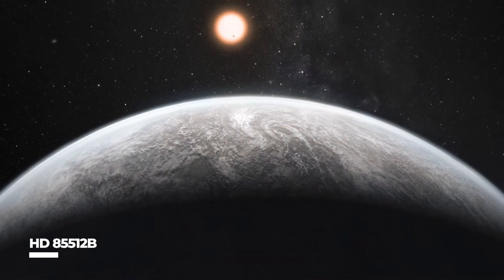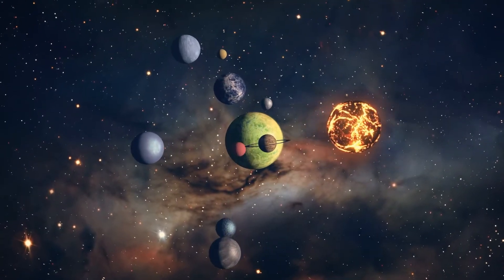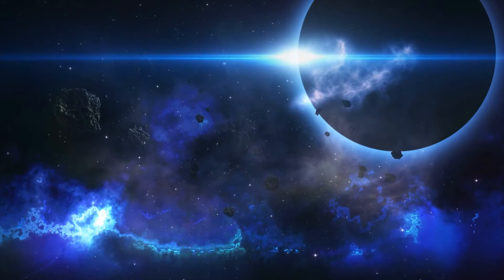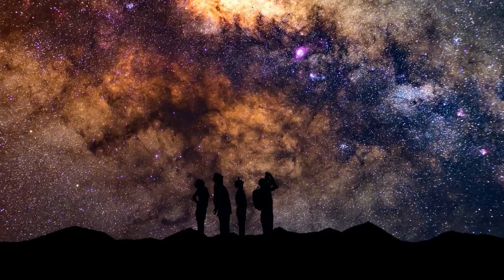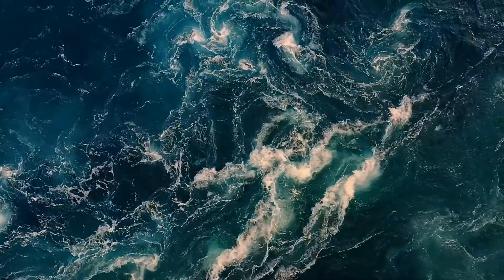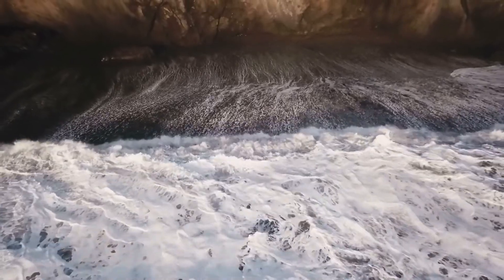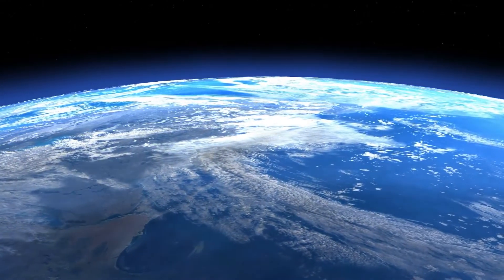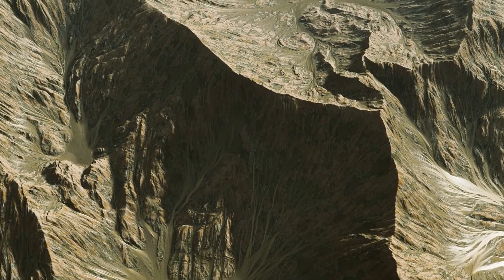HD85512b: Discovered in 2011 as part of a group of 50 planets detected by the High Accuracy Radial Velocity Planet Searcher (HARPS) instrument, this planet is approximately 3.6 times the mass of Earth. It's located in the constellation Vela the Sail, about 35 light-years from Earth's Sun. Researchers are hoping to find out if there is water on the surface. Scientists at the University of Geneva in Switzerland discovered HD85512b using Doppler spectroscopy, which uses minor changes in the parent star's motion to establish the planet's minimal mass. It was discovered on August 17, 2011.